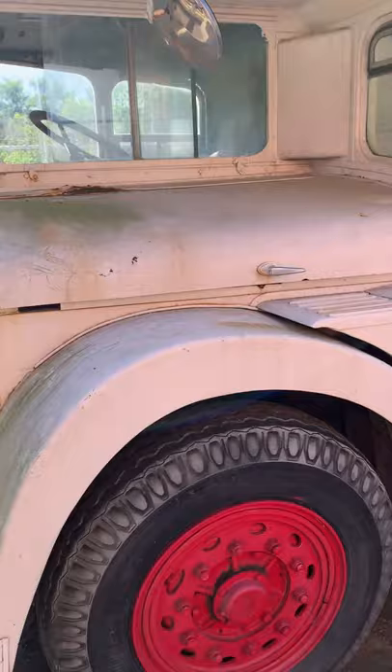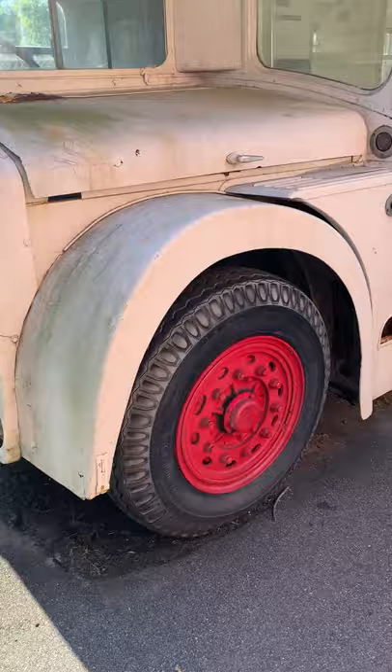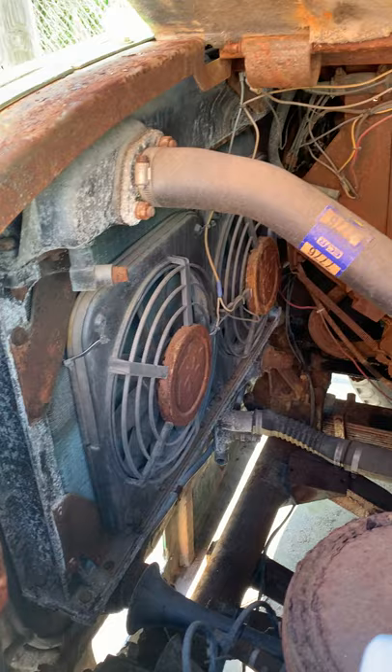They gave me a $45,000 quote to redo the whole thing, which included redoing all the windows, adding a bathroom and kitchen, and redoing the whole interior. As for the engine, I'm pretty convinced this thing is never really going to run again. It could be fully restored, but that would cost a crazy amount of money.